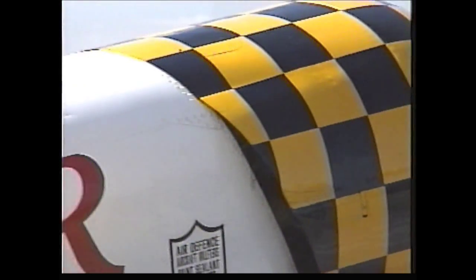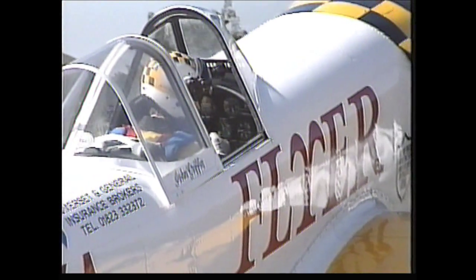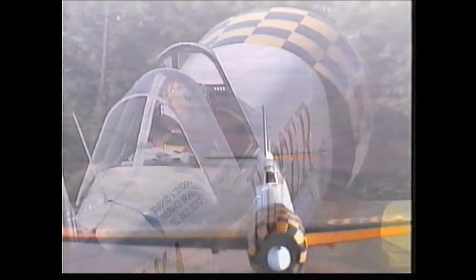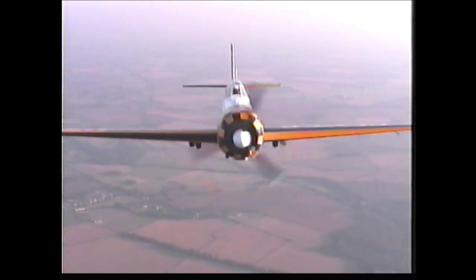First produced in 1976 as a world-class competition aerobatic aircraft, it later went on to prove the designers had got it right and win the World Aerobatic Championships. Although around 250 were built, less than 30 are currently flying worldwide. And this is the only solo Yak-50 on the British display circuit, making it quite unique.